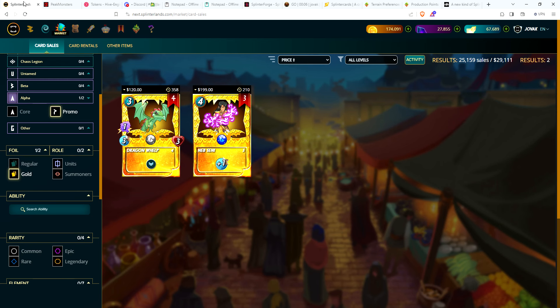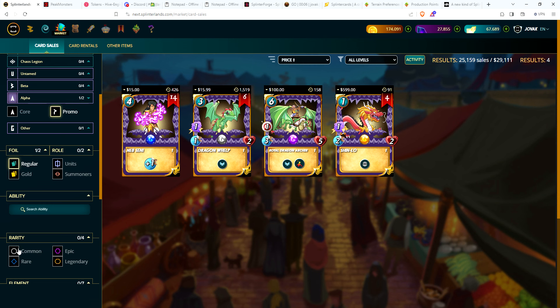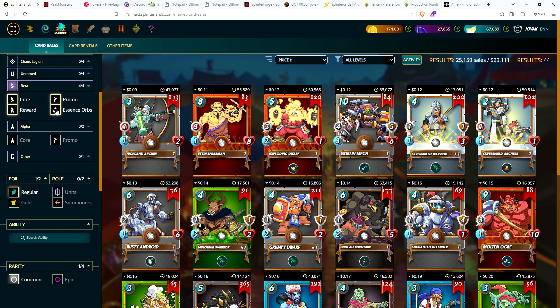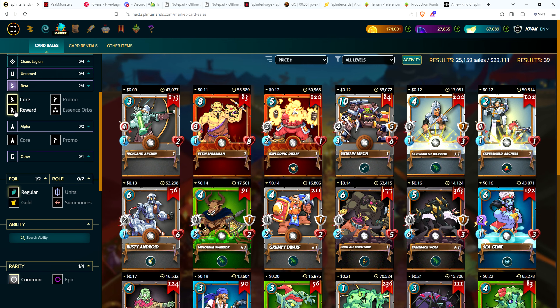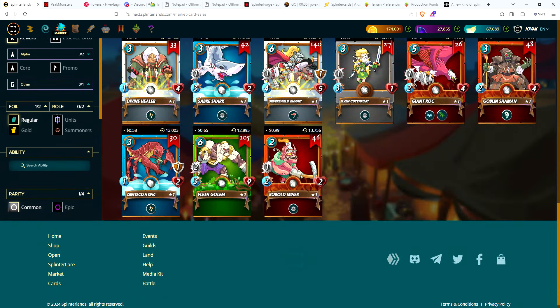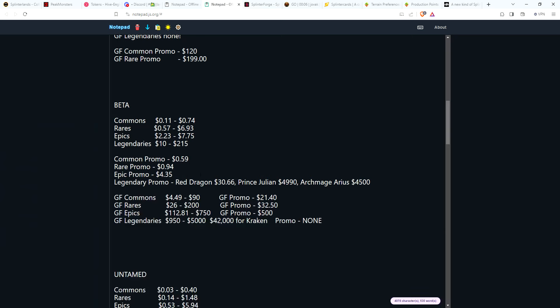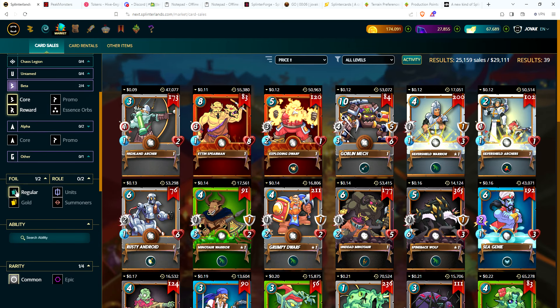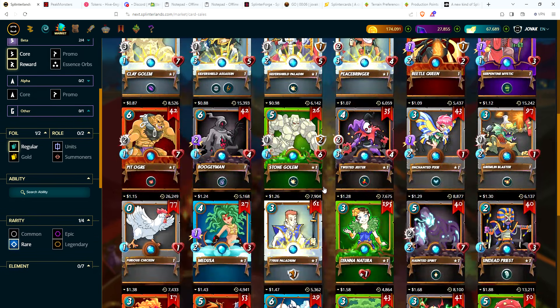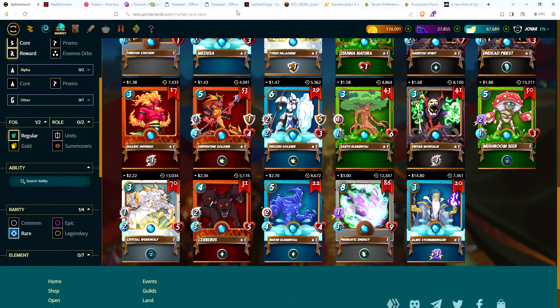Moving on to Beta cards — for core and reward cards, Beta commons: 9 cents to 99 cents, not a lot of movement. Rares: 50 cents up to $14.80 for the summoner. One card I wanted to highlight: Prismatic Energy — I picked it up for $1.69, it spiked to $4.25, and it's now settled back down to $3. This is a card in my $10 account, so keeping an eye on it.